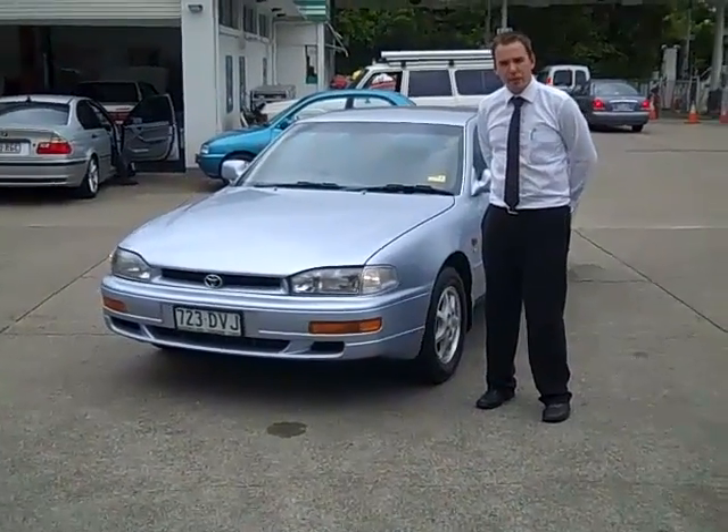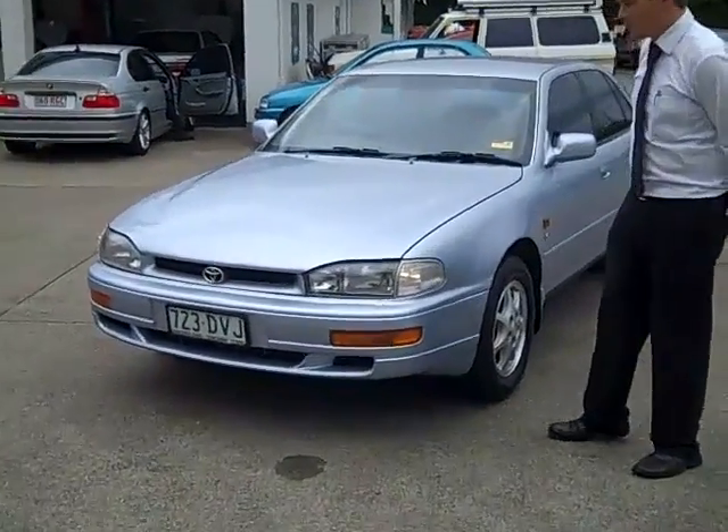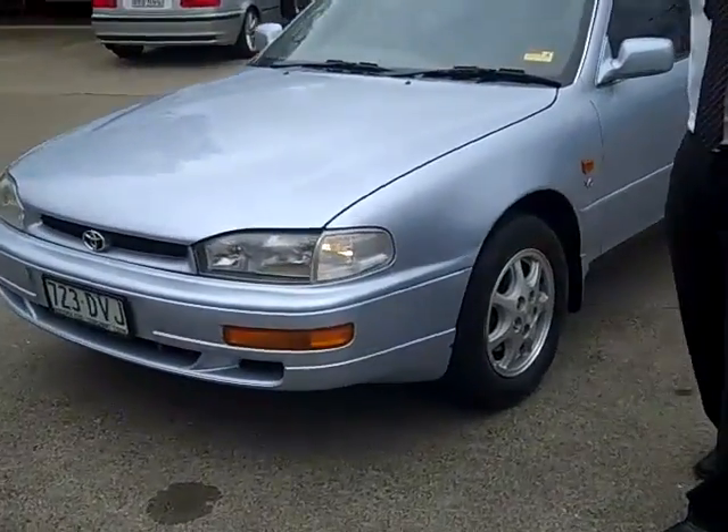Hi, welcome to Stormy, originally Akia Motors. My name's Matt. Today I'm going to show you the 1997 Toyota Vienta Grande.